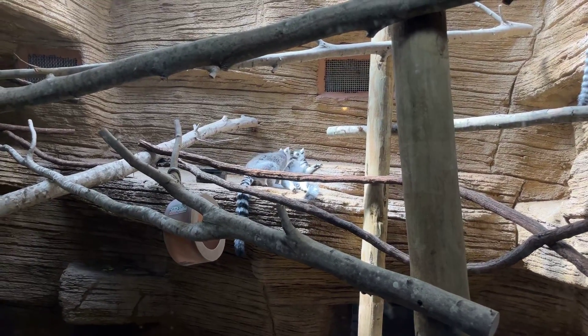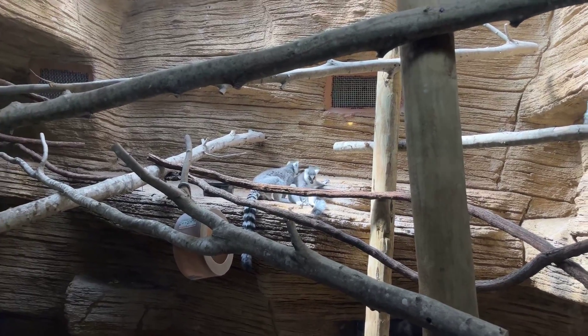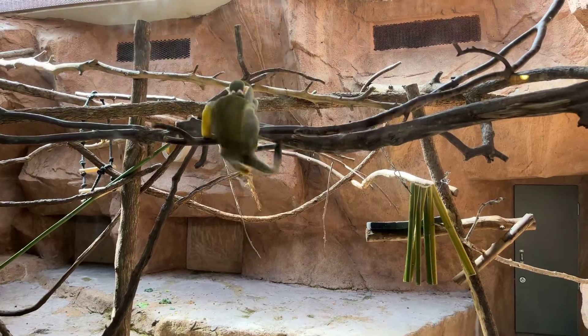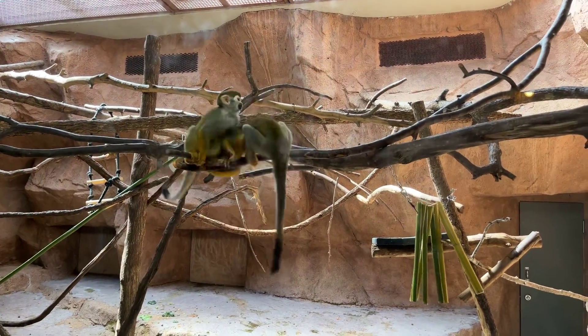And these are the Madagascar lemurs. And these are the squirrel monkeys from Brazil.